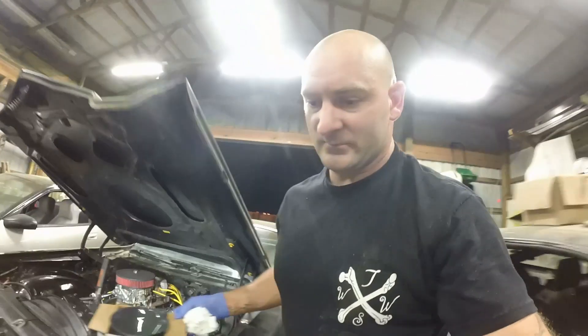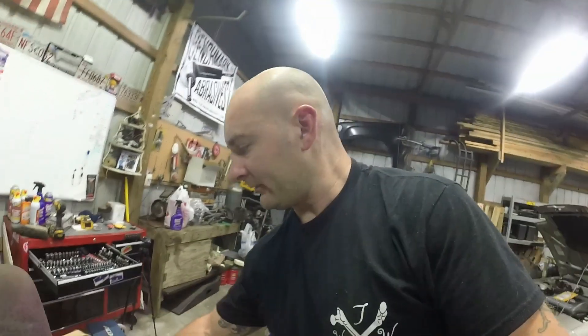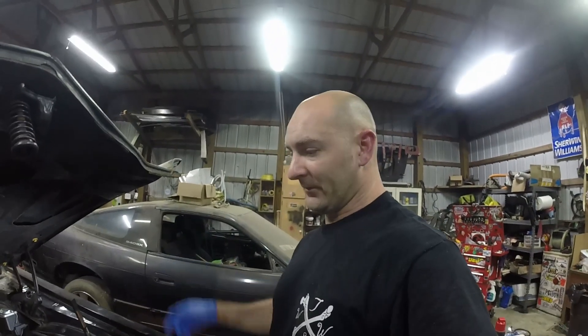Oil change should be done. I'm using Lucas high-mileage synthetic, heavy-duty oil stabilizer. The stuff is sticky but it works - quiets the motor down and gets the oil where it needs to be. Next, we're going to check the oil level, run it, and then check the transmission fluid.